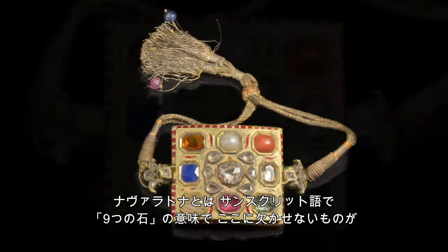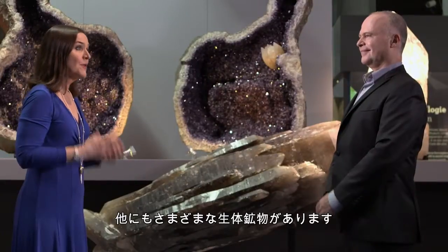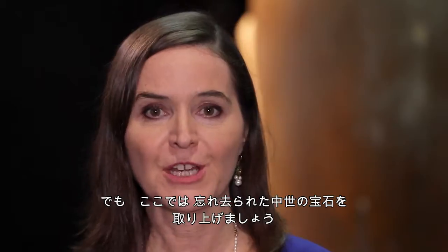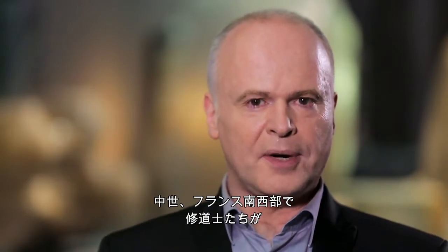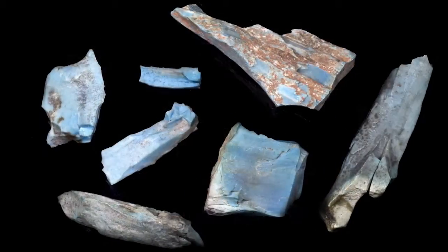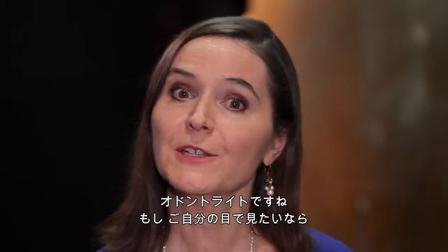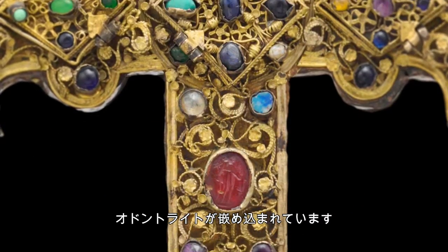Pearls were also prized by Asian princes. Look at the refinement of this wonderful necklace set with diamonds, rubies, emeralds, sapphires, and pearls — the Navaratna pendant. Navaratna means nine stones in Sanskrit, and it must have a pearl. There are other bio-minerals out there — quite numerous. Let's talk about a forgotten medieval gem: in southwestern France during the Middle Ages, monks discovered a way to heat mastodon tusks to reveal a magical turquoise-blue color. This is, once more, apatite — called Odontalite. You can see it yourself at the Cluny Museum, which has a 13th-century reliquary with Odontalite encrusted in it.